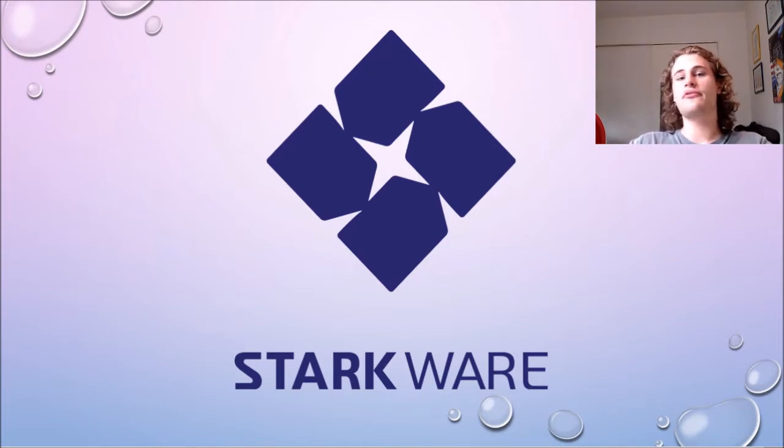You might have heard of Starkware before, however you might not quite understand it. In this video, I want to do a full breakdown of what Starkware is, all of Starkware's different products, and show you that you may have even used Starkware before without even knowing it.